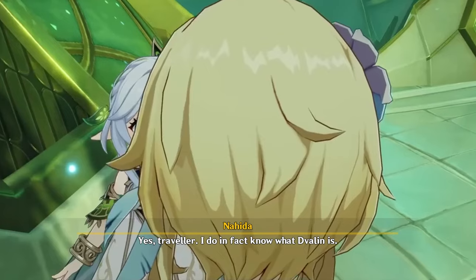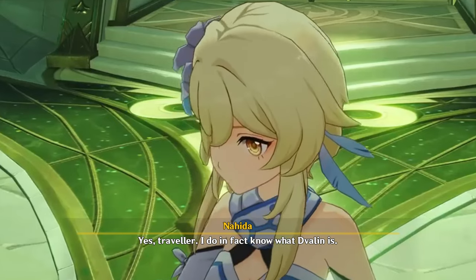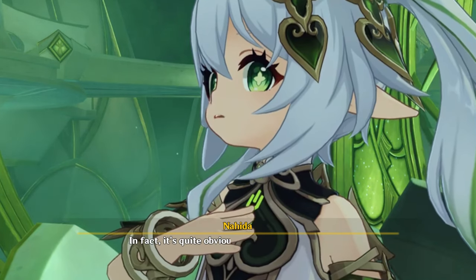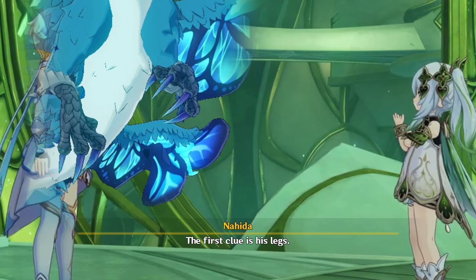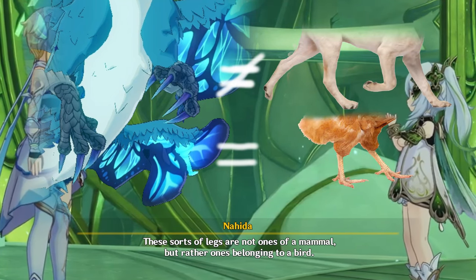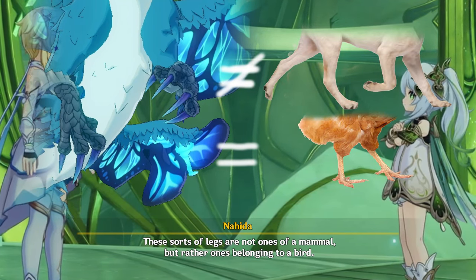Yes, Traveler. I do in fact know what Dwellyn is. In fact, it's quite obvious when you think about it. The first clue is his legs. These sorts of legs are not ones of a mammal, but rather ones belonging to a bird.